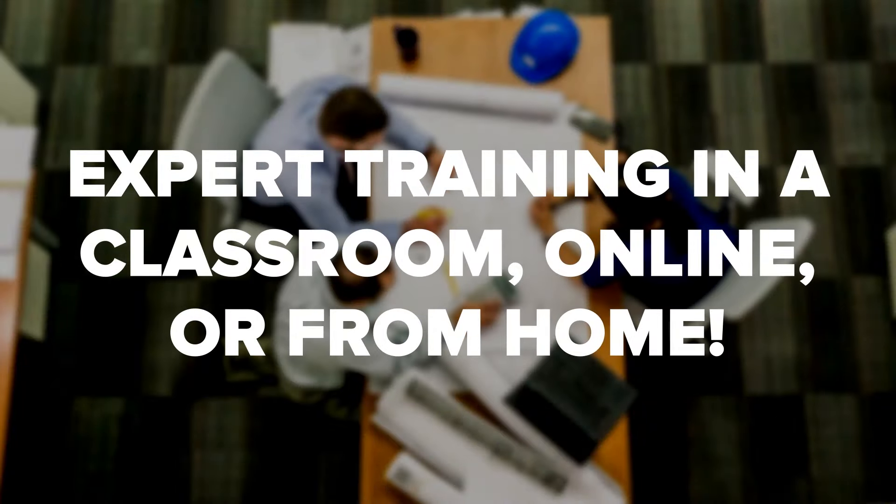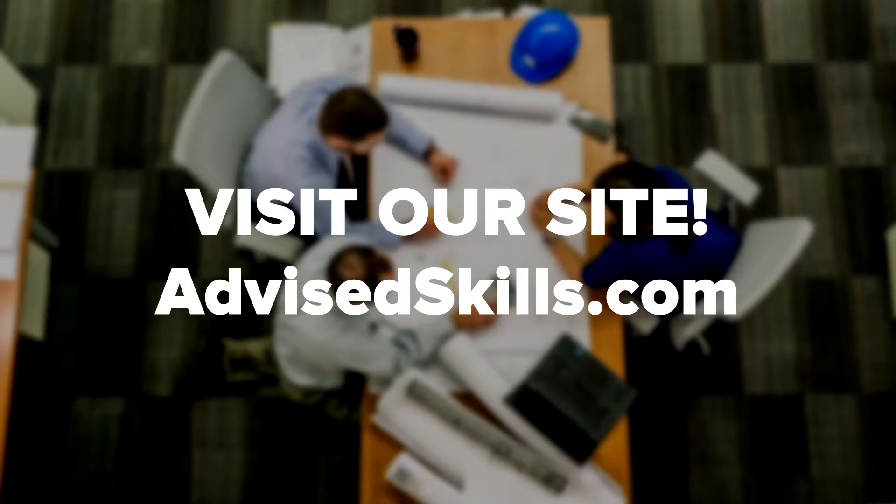For more information regarding the PRINCE2 certification, visit our website or contact us to learn more. If you enjoyed this video, be sure to like, comment, and subscribe.